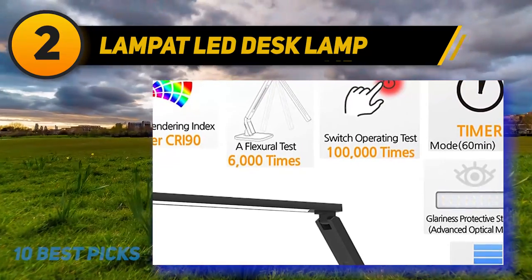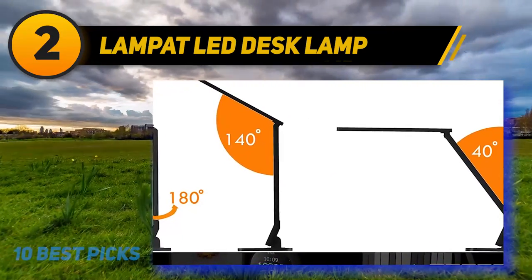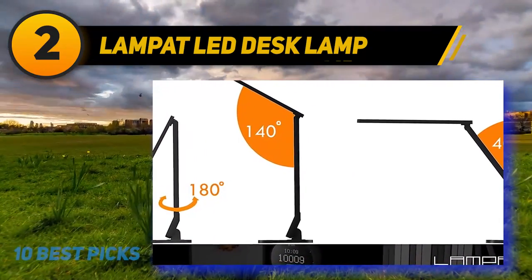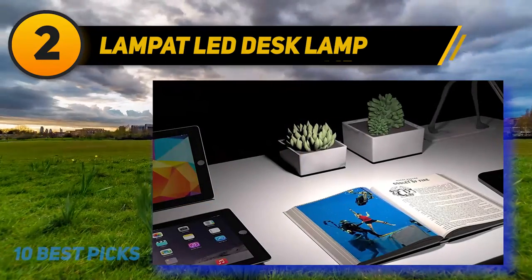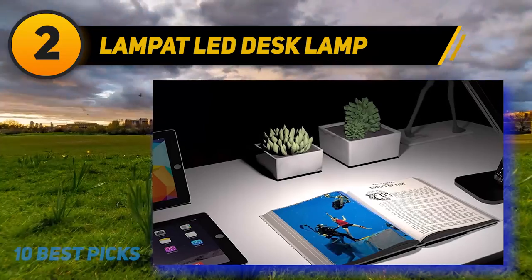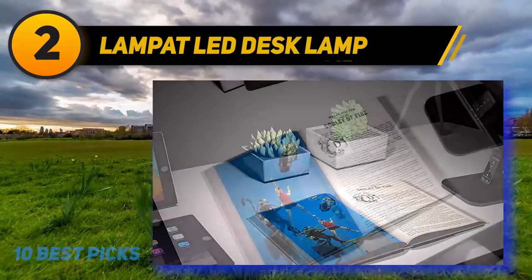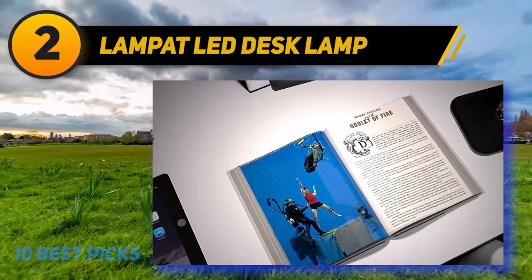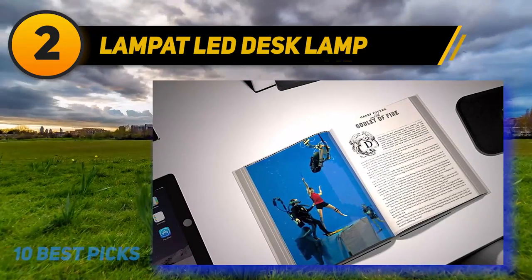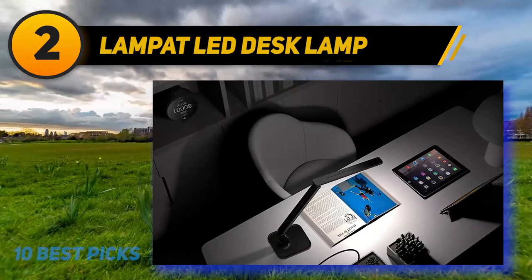The reading mode produces yellow and white light with 4300 to 5300 Kelvin. The study mode produces white with little yellow light at 6000 to 7000 Kelvin. The relax mode uses mostly center yellow lights and a few white lights at 4300 to 5300 Kelvin. The sleep mode uses only the center yellow lights at 2500 to 3300 Kelvin. It can also charge your other electronic gadgets as it has a USB port.